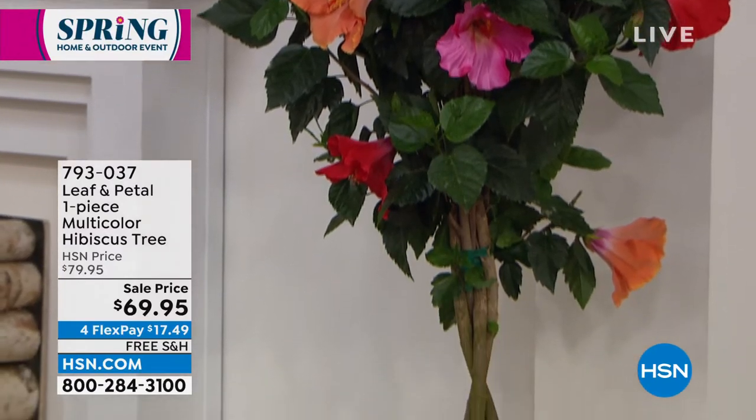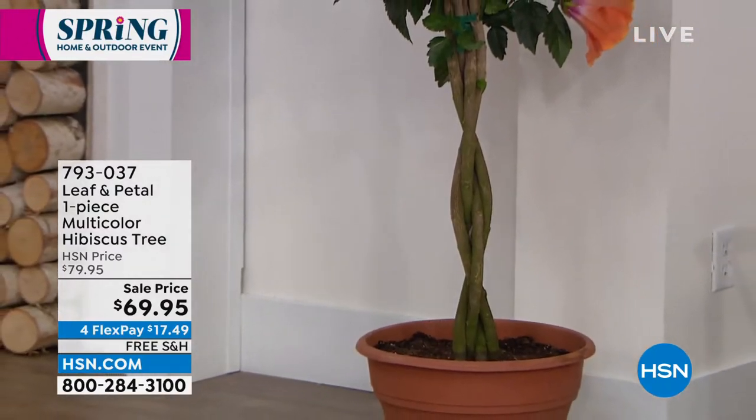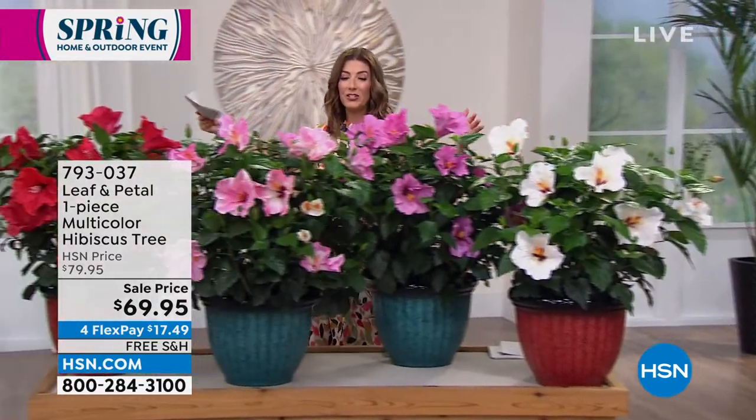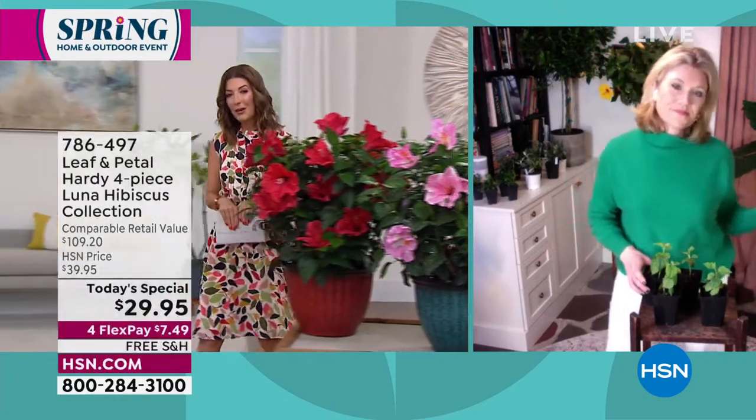We also have the roses, which are going to be very popular. Now is the time to jump in and enjoy the hibiscus. This is what they look like full-grown, Rochelle — tell us what it's like to receive the package. We get it home, where do we go from there?